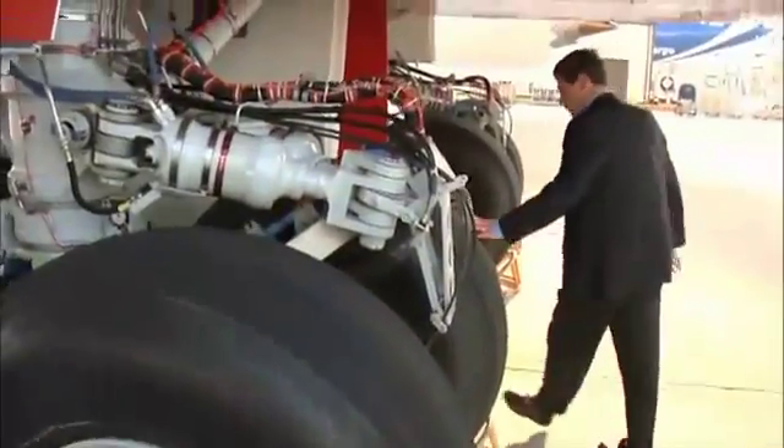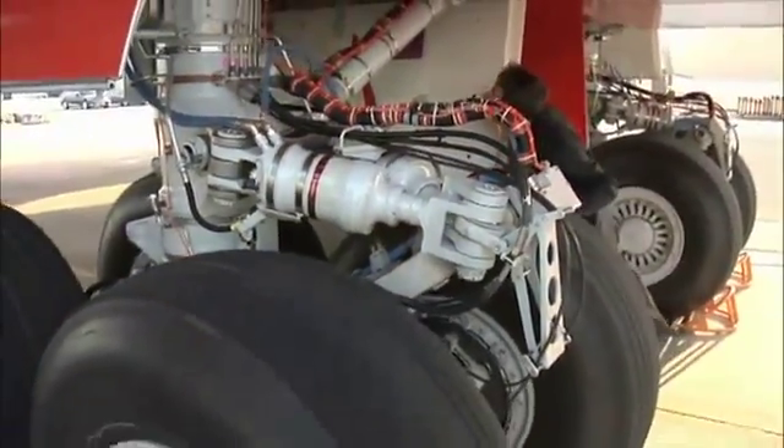One final walk around, one last inspection, before a date with history. The excitement level is pretty high. We're looking forward to the flight.